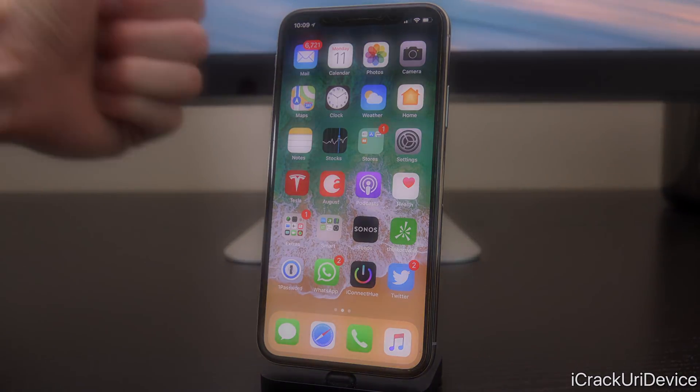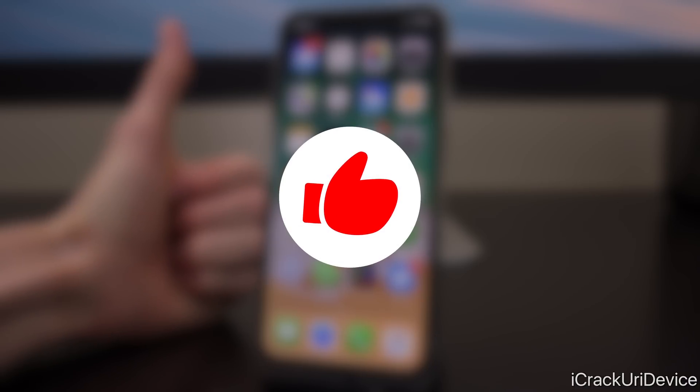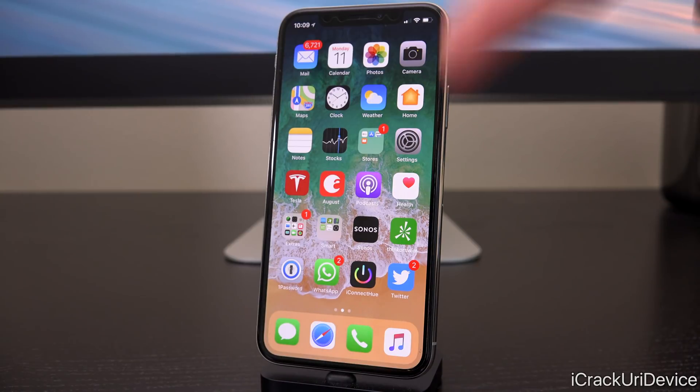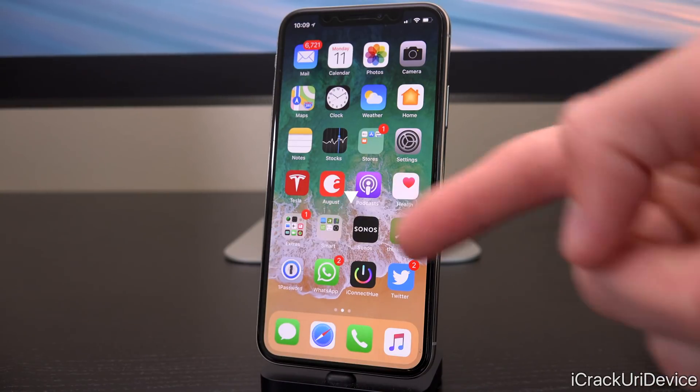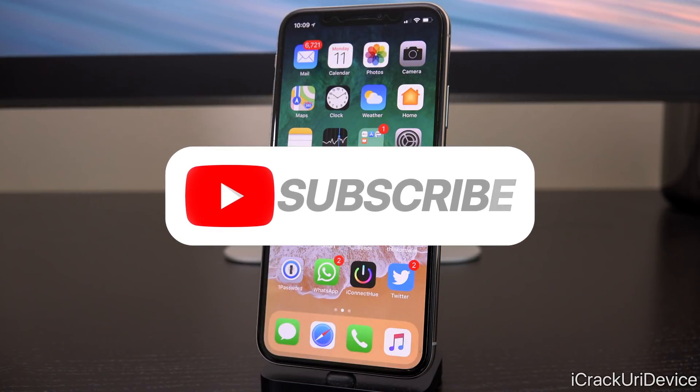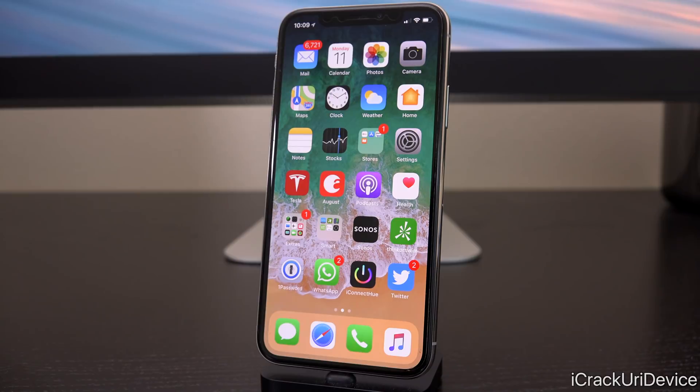Now before we get into today's video, be sure to give this a huge thumbs up if you're excited for the upcoming jailbreak. Also, if you like these jailbreak update videos in their quick format, be sure to let us know down below in the comment section and click that subscribe button and ding that notification bell. That way you won't miss out anytime we release coverage pertaining to the jailbreak, and you'll definitely be notified the second a new jailbreak is released.